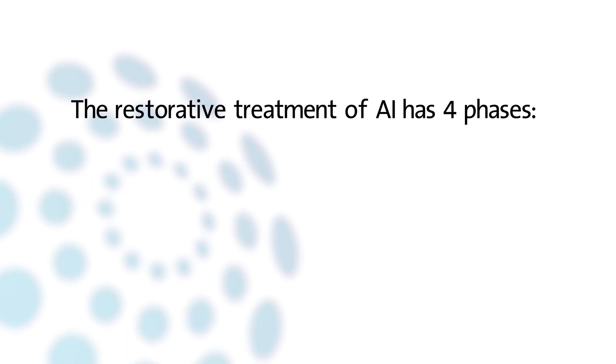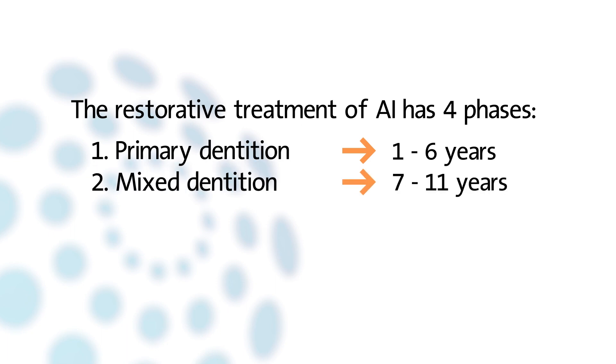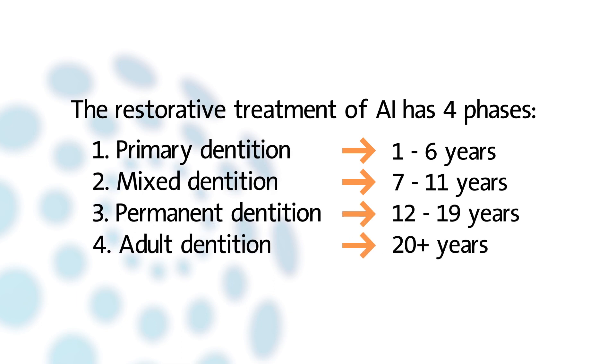The restorative treatment of AI can be divided into four phases: primary dentition, 1 to 6 years old; mixed dentition, 7 to 11 years; permanent dentition, 12 to 19 years; and adult dentition, 20 plus years.